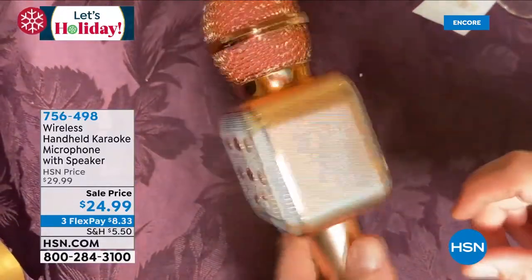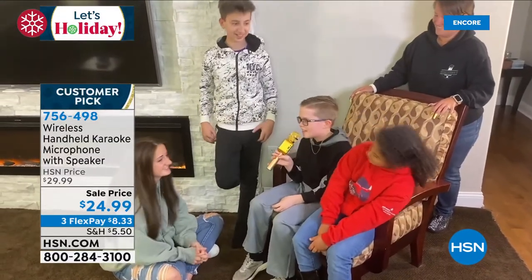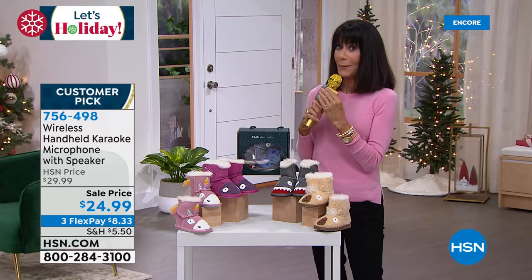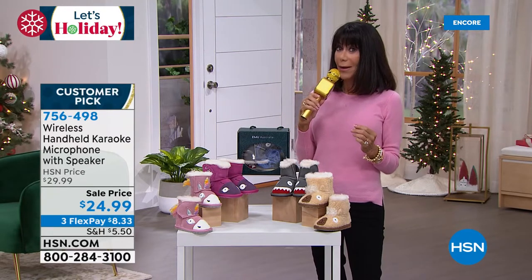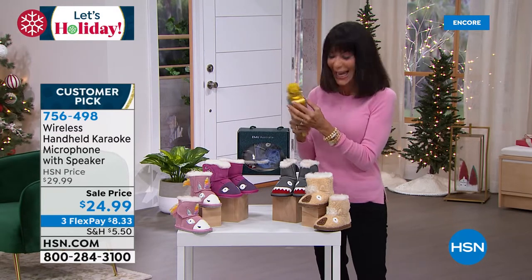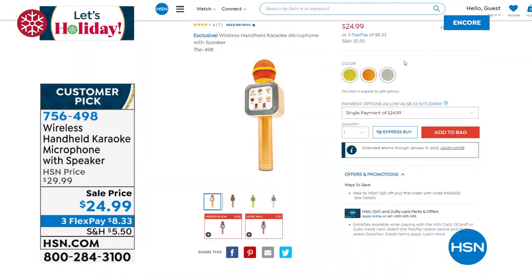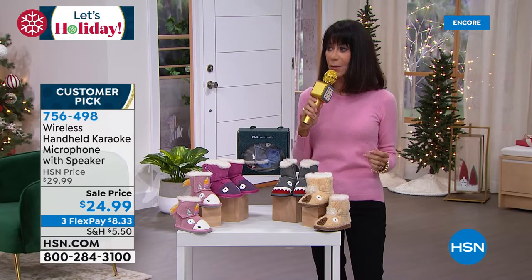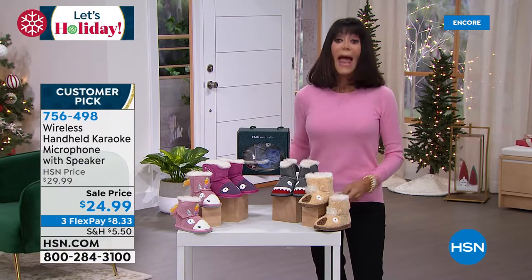Nothing brings families together better than karaoke! This is the wireless handheld karaoke microphone - so much fun! It's like a patented EA system and you can actually change the voice. It comes in gold, rose gold, and silver. It's a good sound system. $24.99 is your price - three flex pay payments and four on your HSN card.